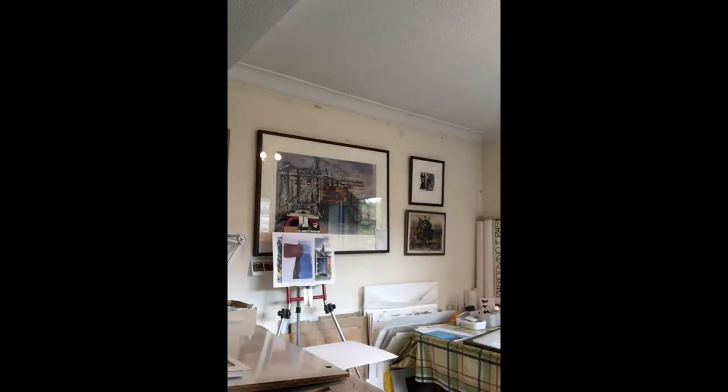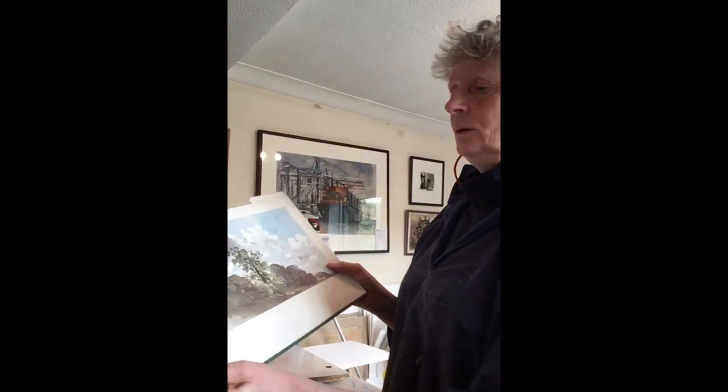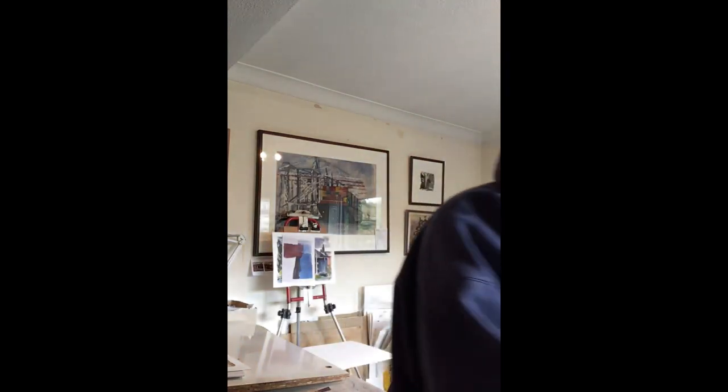In my mind is John Constable, and on this particular page is one of my favourites — a grey wash drawing of Winchester Cathedral. I will have a cup of coffee and then I'll get started.